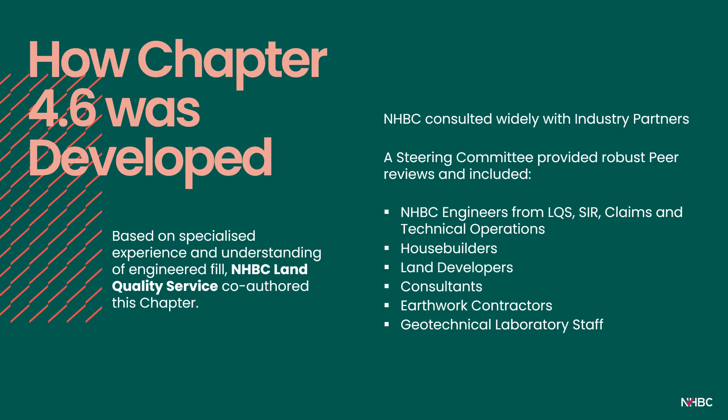The ultimate aim is improving the standards of earthworks in the house building industry and importantly reducing the risk of future claims and disruption to the homeowner. This chapter was co-authored by a small team of geotechnical engineers in NHBC's Land Quality Service, who collectively have a long background in earthworks from multiple engineering sectors. NHBC made a concerted effort to bring industry together in a positive, collaborative approach. The chapter underwent several drafts, meetings and continued liaison by a steering committee consisting of NHBC engineers alongside a wide range of external parties such as consultants, contractors and housebuilder customers, resulting in broad agreement and buy-in. We are very grateful for everybody's input and purposeful contributions.